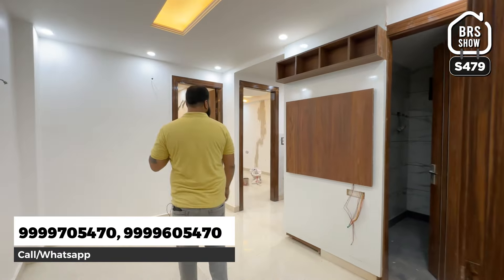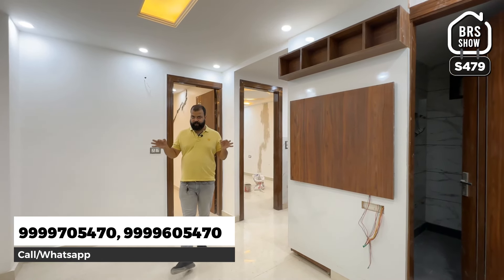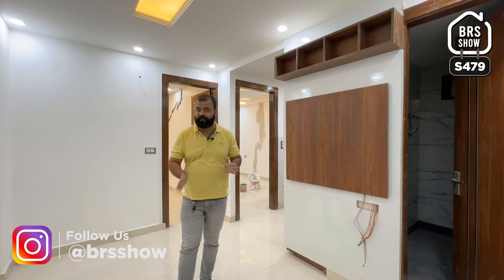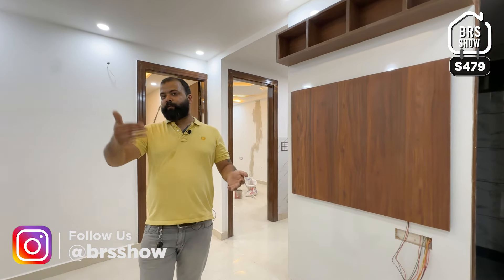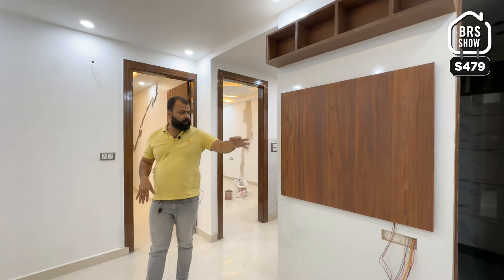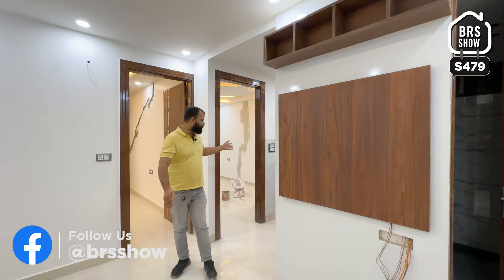यहां से मैं आपको लेके चलता हूँ हमारे 2BHK flat में। तो 2BHK flat का layout सबसे पहले बता देता हूँ। इस property का जो सबसे बढ़िया benefit USP है वो है इसका ventilation point। यह property आपको back side की लग रही होगी, बट यह back side की नहीं है - अभी मैं reveal करता हूँ। Layout में यह रहा हमारा common washroom, यह रहा हमारा kitchen space, दोनों bedroom इस तरफ मिलते हैं - bedroom number 1, bedroom number 2।